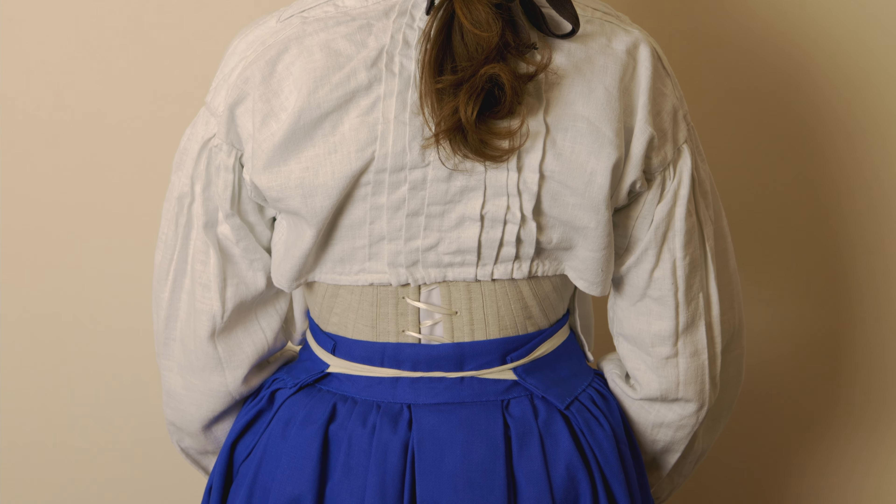I was onto another quick little project after this one — I just wanted to make a simple work apron from a black wool flannel that was in my stash. This apron took around 4 hours to hand sew.